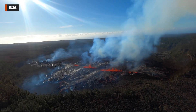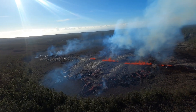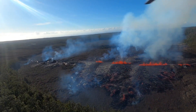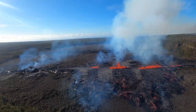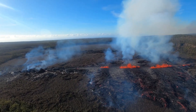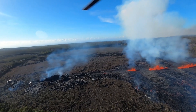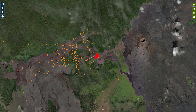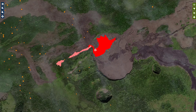Lava flows are covering the floor of Napao Crater as the new eruption on the Middle East Rift Zone of Kilauea Volcano has entered a third phase of activity. The USGS Volcano Alert Level for Kilauea remains at watch, with an aviation color-coded orange. New helicopter video provided by the Hawaiian Volcano Observatory on Tuesday morning shows feature vents erupting just west of and within Napao Crater. The eruption is occurring within a closed and remote area of Hawaii Volcanoes National Park. Officials say there is no immediate threat to life or infrastructure.